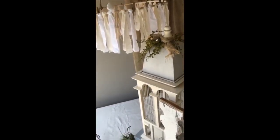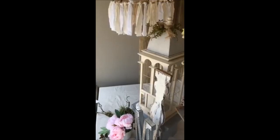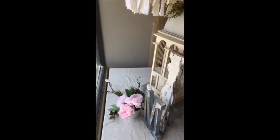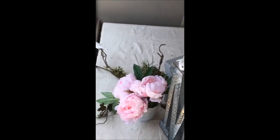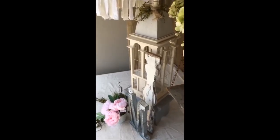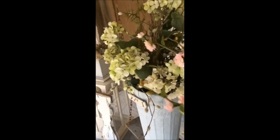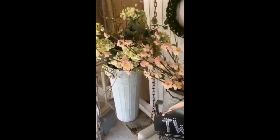I am in total grubby mode, so I am NOT going to be turning this camera around because I am in sweats. But there are my peonies from Pier 1 — I had seen those from somebody on Instagram and asked where they got them because they're just so realistic and gorgeous. And I don't know if you can see, but there is a swing here.